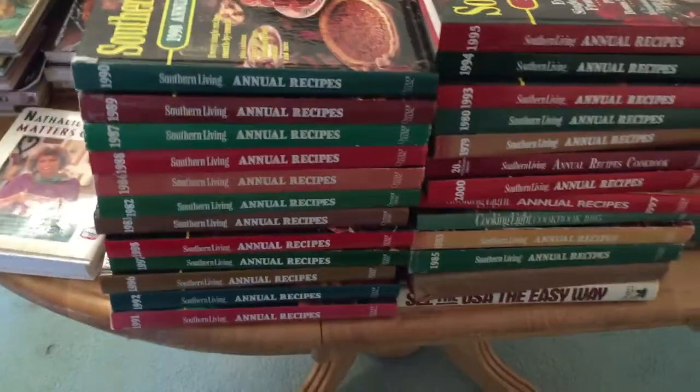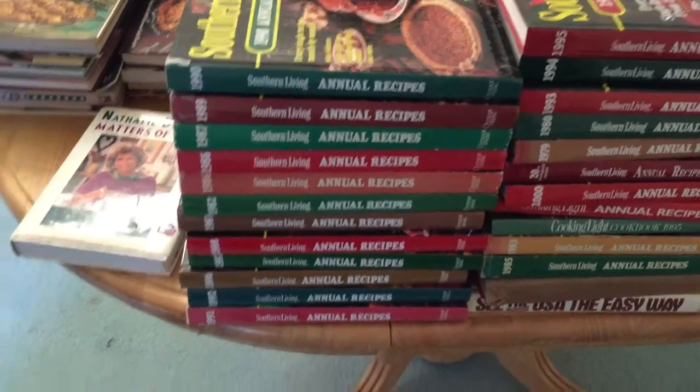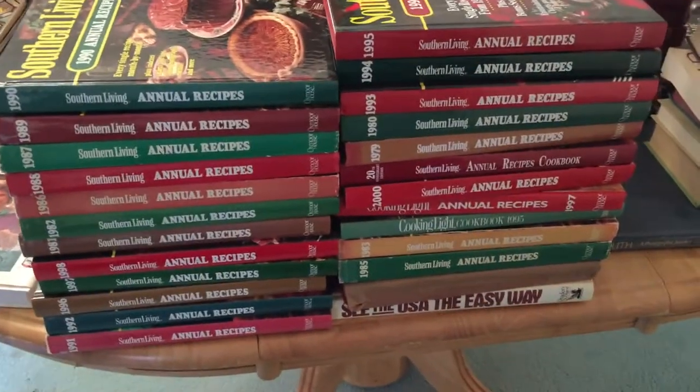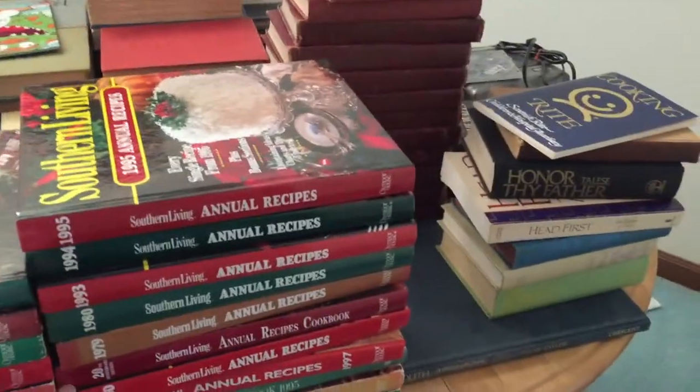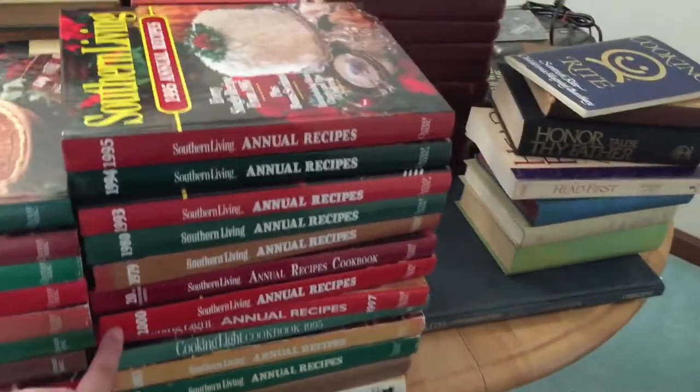My husband wanted me to come in here because they sold us the house as-is — it's a neighbor of ours, we knew him — and they left some stuff behind. If you don't know, I collect cookbooks. Well, so did our neighbor apparently! Check these out — these are Southern Living Annual Recipe cookbooks starting from 1979.